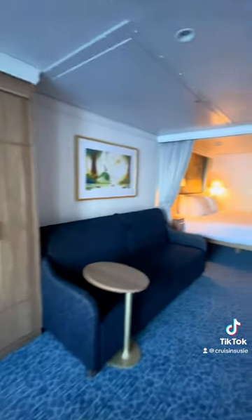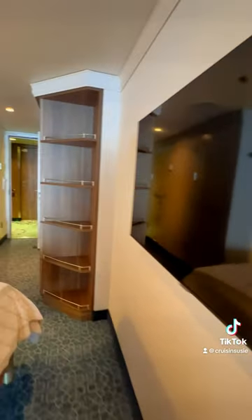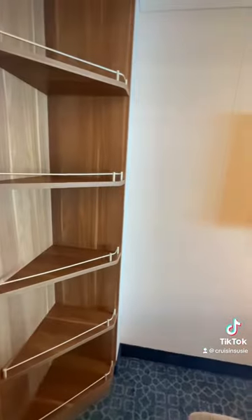This is how a family of five — let's say two adults and three small children — can definitely make this room work. A friendly reminder that Disney does have those split bathrooms. Please check out my other video if you would like to see a more detailed description.